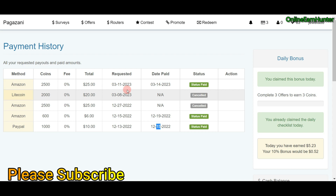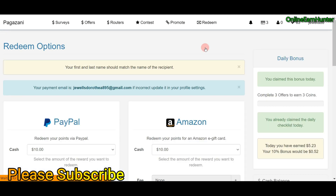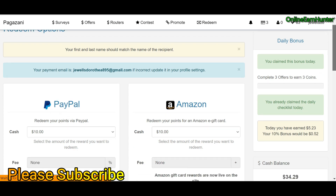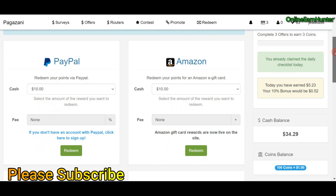Today I want to do a live withdrawal from my account. I've shown you my account history, so this is an actual working account. Pagazani is available in many countries, so you can try registering depending on your country. To understand how to operate Pagazani, make sure you watch my previous review video — I'm going to pin the link in the video description.